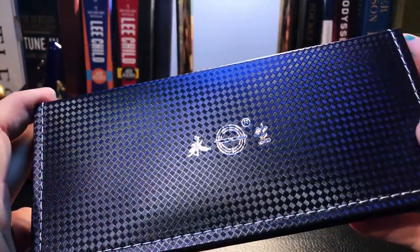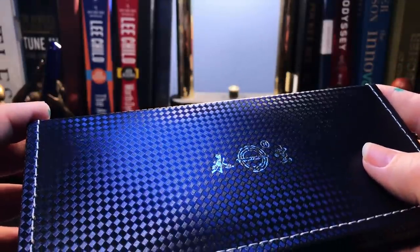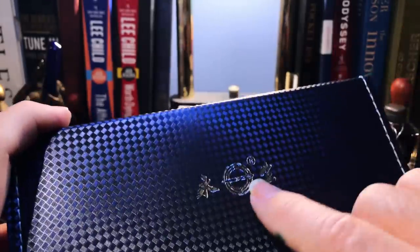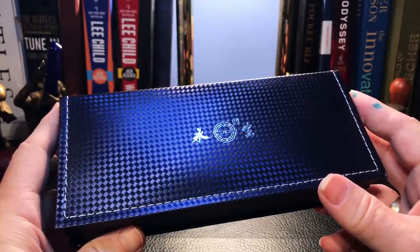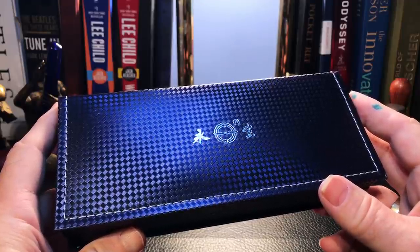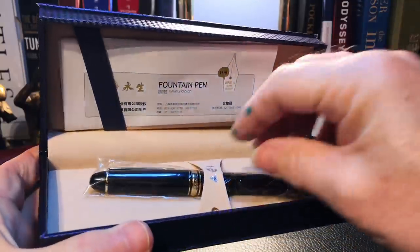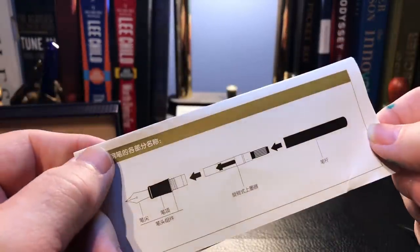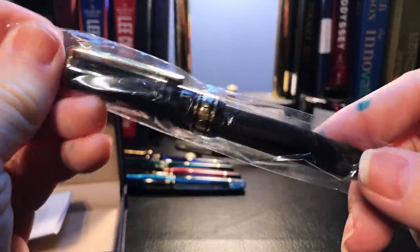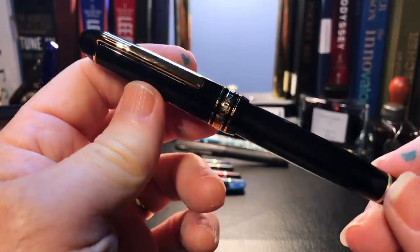Here we have a very nice box with a carbon fiber kind of finish on it, in a deep sapphire blue, with the logo for Wingsong right there. This is my first gold-nibbed fountain pen, and it's by Wingsong — a new model. Here's the pen in a nice padded box, with some instructions in Chinese and the pen in its wrapper. This is the Wingsong 628.